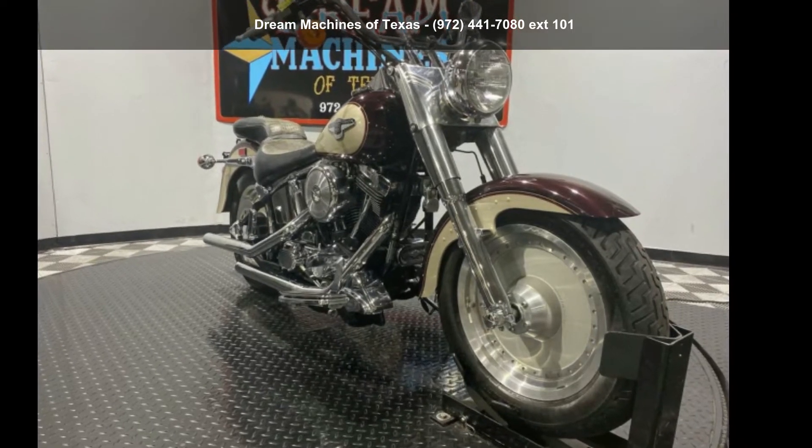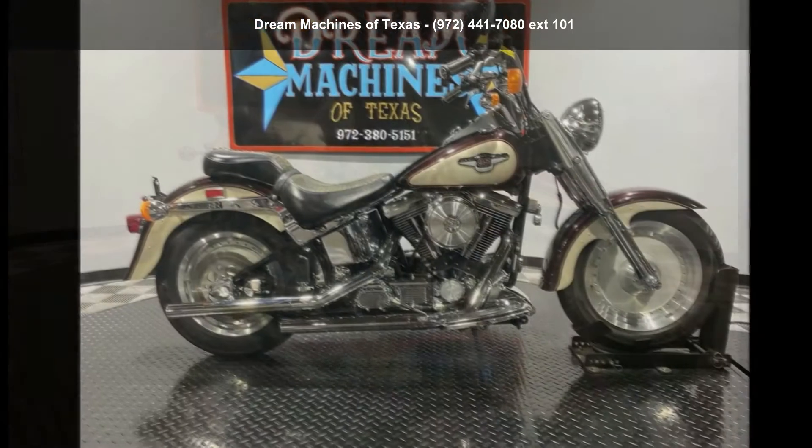Presenting the Harley-Davidson 1998 FLSTF Fat Boy 95th Anniversary Edition.